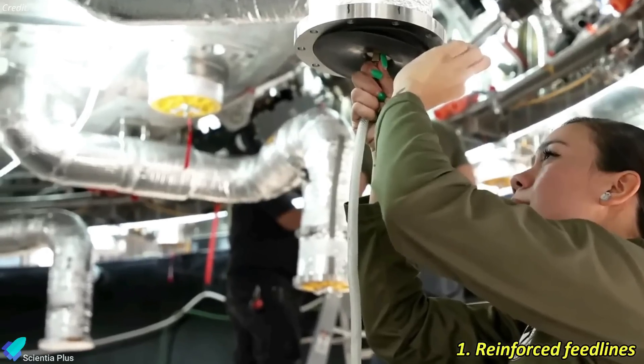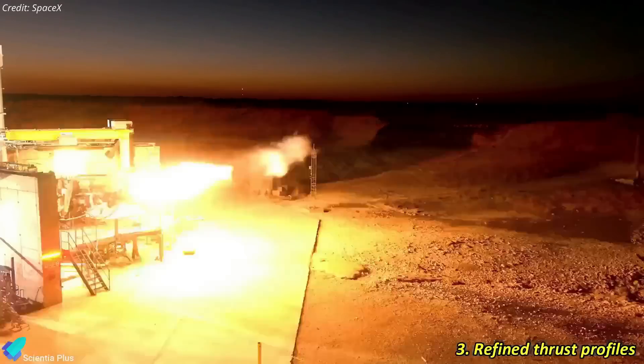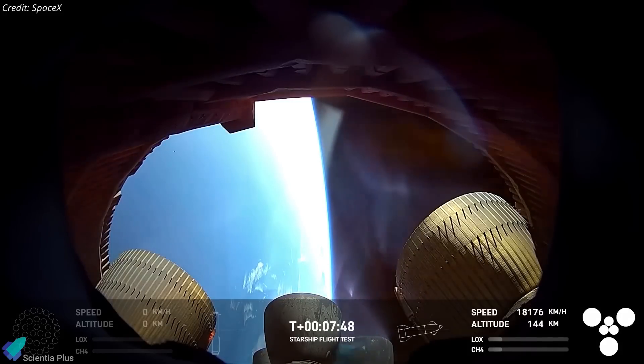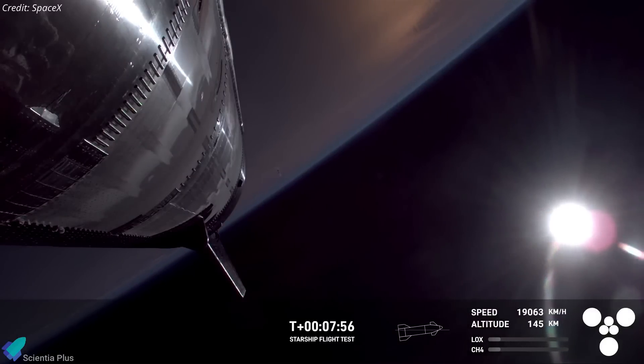To prevent this, Ship 34 featured reinforced feedlines, optimized fuel management, adjusted thrust profiles, and improved venting with a nitrogen purge. These fixes seem to have worked in Flight 8, but new issues emerged that must be resolved before the next mission.